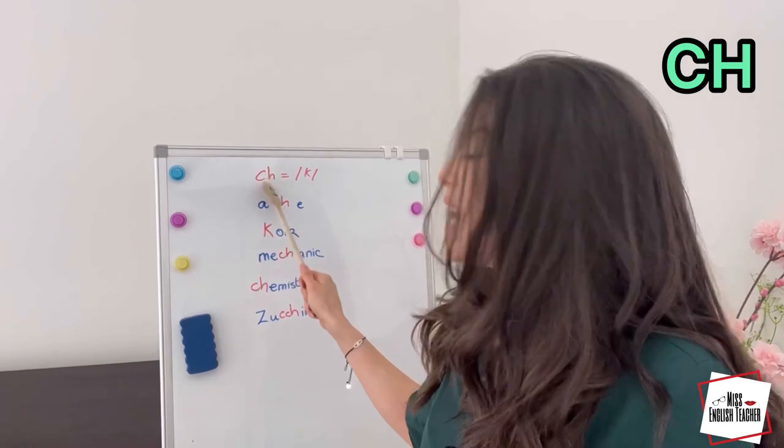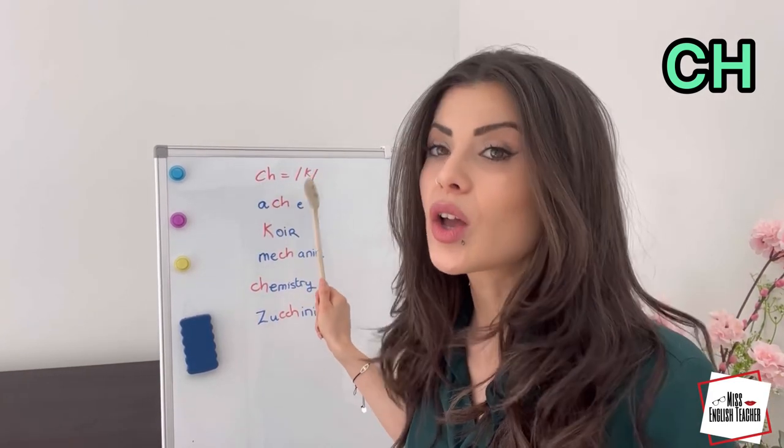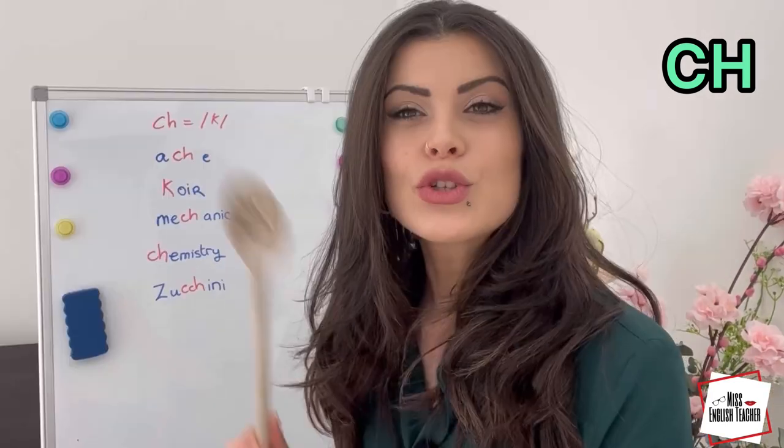So, we all know that the sound ch usually makes the /tʃ/ sound, like chair, or charity, or chocolate — but sometimes ch is actually /k/. First, you try to read the word, then I'm going to say it, and you can repeat after me.